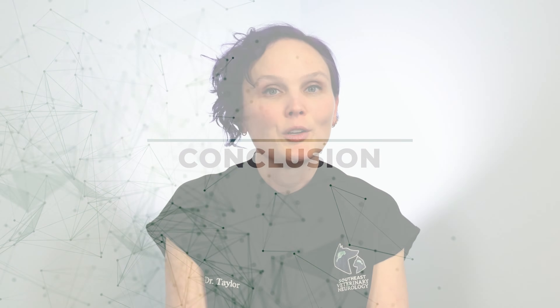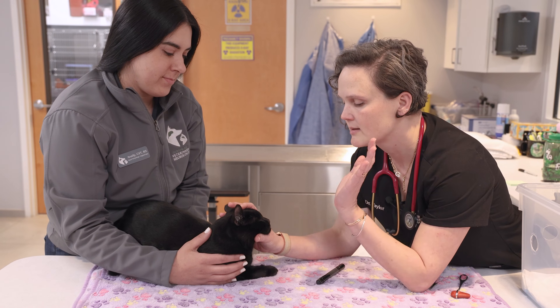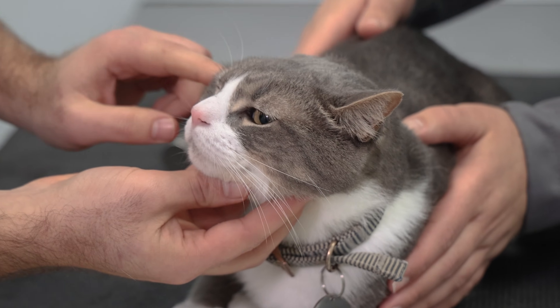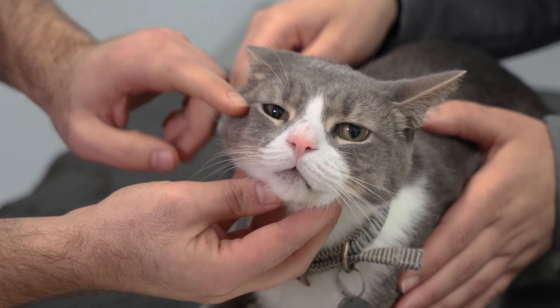In closing, if you're concerned that your cat has signs consistent with FIP, I recommend you contact your family veterinarian, as most of them are now well informed of how to treat this disease with the new availability of antivirals for our pets. If your family veterinarian has any questions or feels that referral should be performed because your pet is having neurologic signs, prompt referral to a veterinary neurologist such as those at Southeast Veterinary Neurology is recommended.